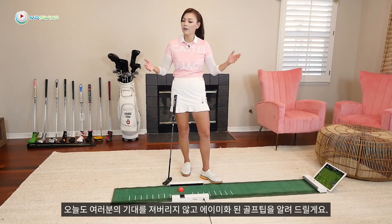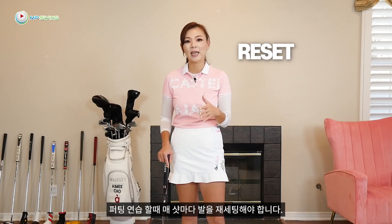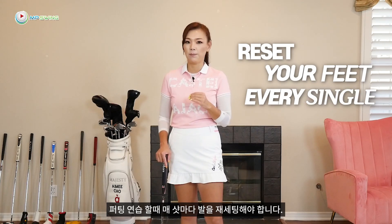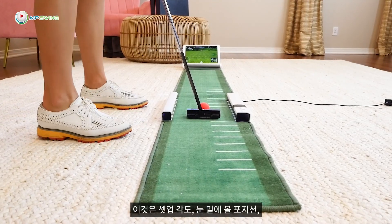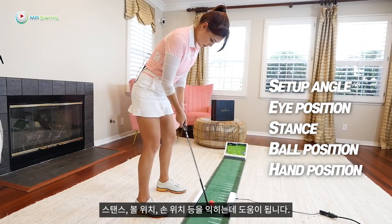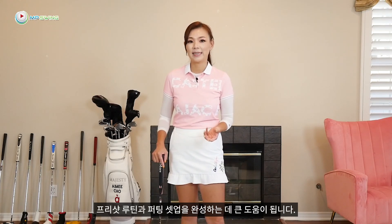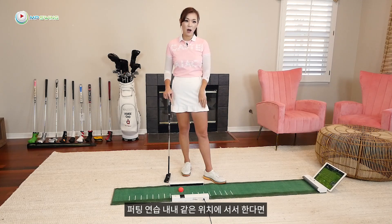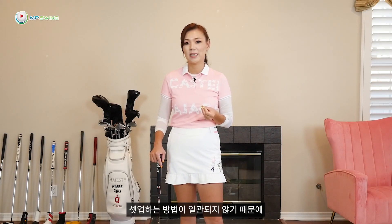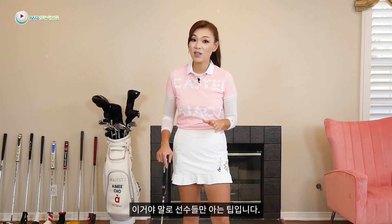We have an 85 tip today. During putting practice, you have to reset your feet on every single putt. This helps you to understand the setup angle, eyes over the ball, stance, ball position, hand position, etc. This will help you to perfect the pre-shot routine and the putting setup. If you stand in the same spot for the whole practice session, you'll do poorly out on the golf course because the way you set up to the golf ball will be inconsistent. This is a pro tip, so try it and you'll know what I mean.